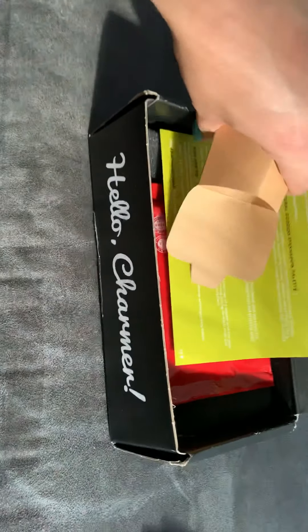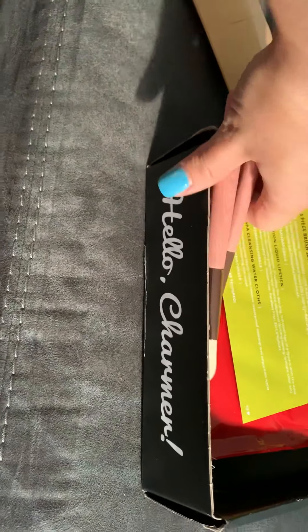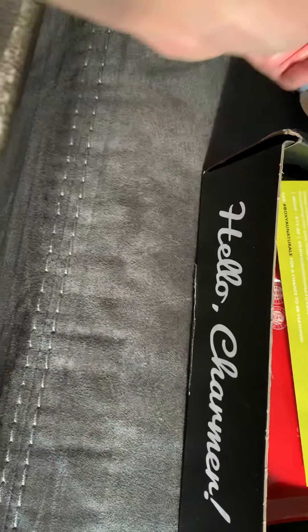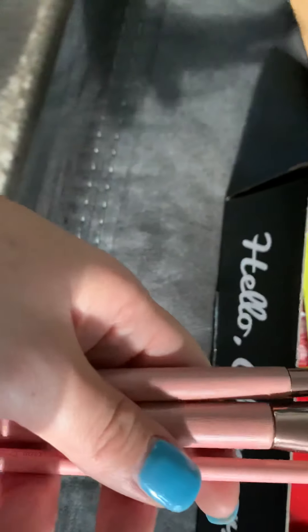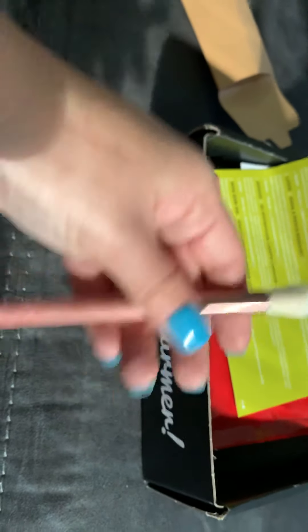I'm doing this without my tripod, so bear with me. I don't even know how to say that brand name — I won't even attempt it — but they look nice, pretty fluffy.